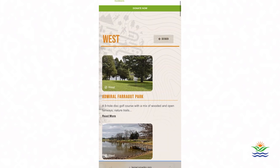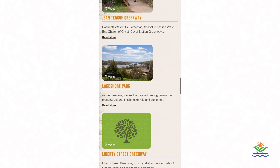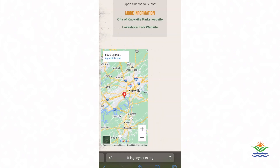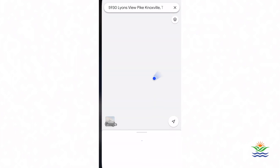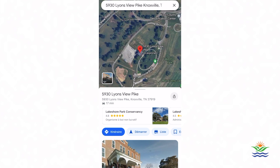Now you can scroll through dozens of options and pick whatever catches your eye. What's catching my eye is Lakeshore Park. Upon tapping on an option, it gives you summaries of what the park entails. At the very bottom, it also gives you a map. It then takes you to the map application of your phone, and you can start your route. And now, let's make our way to Lakeshore Park.